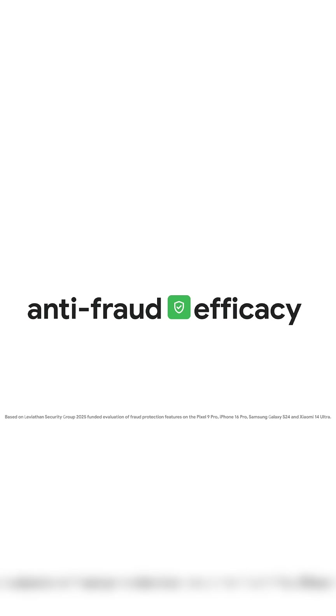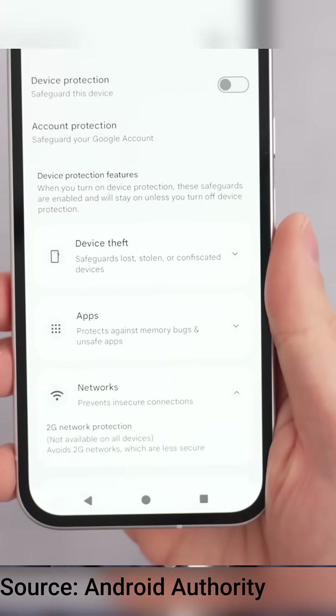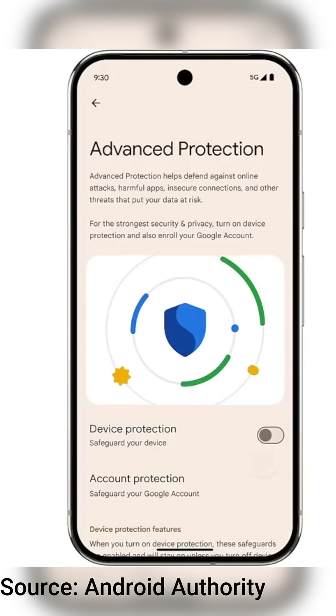When it comes to security, Android 16 is locking things down. There's scam call detection, advanced protection that blocks sideloading, and even restrictions on changing settings during shady calls.